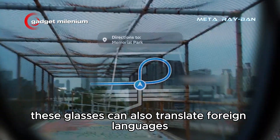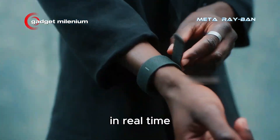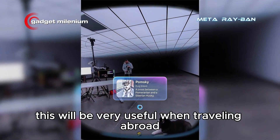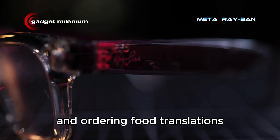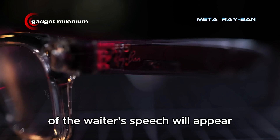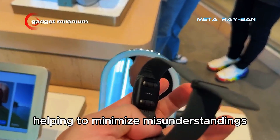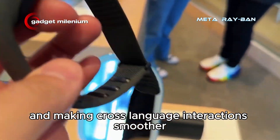Furthermore, these glasses can also translate foreign languages in real time. This will be very useful when traveling abroad and ordering food. Translations of the waiter's speech will appear directly on the screen, helping to minimize misunderstandings and making cross-language interactions smoother.